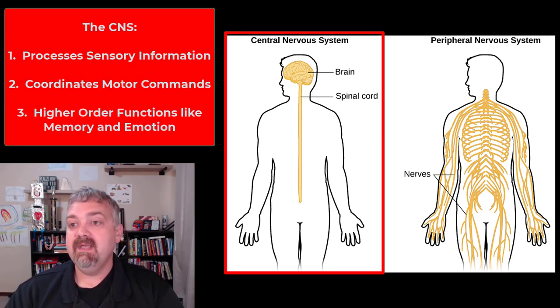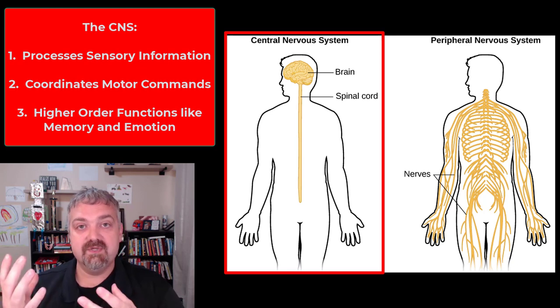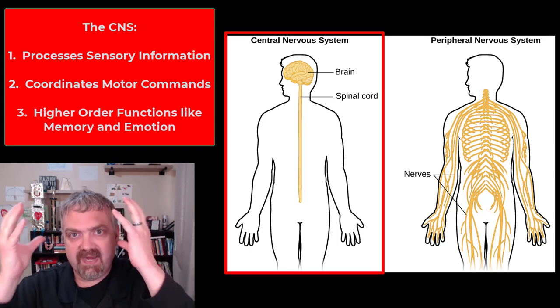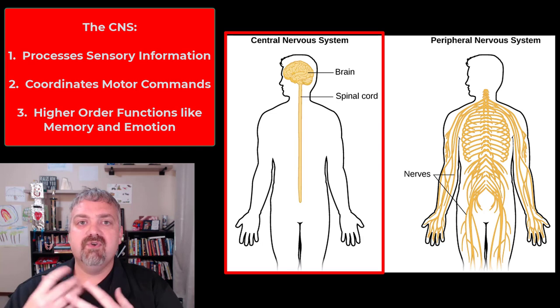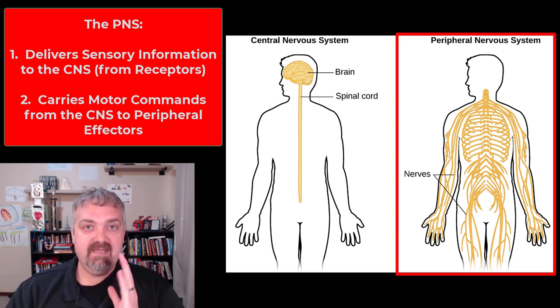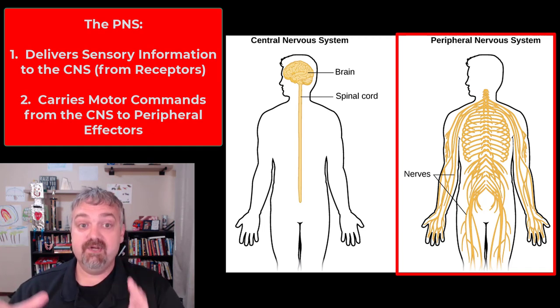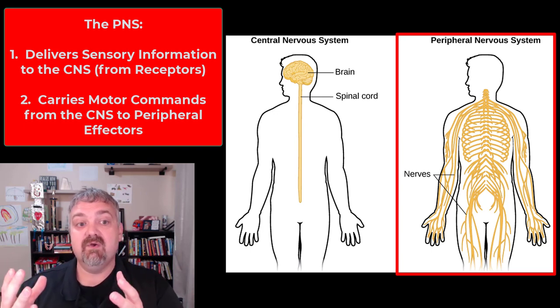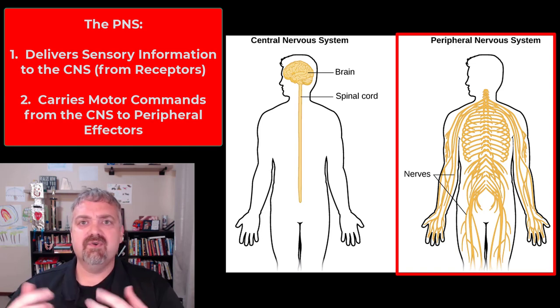The central nervous system's primary job is to process sensory data that travels towards the brain and spinal cord, whether that be a conscious activity or a reflex, and to coordinate motor commands that carry information away from the brain and spinal cord. And since we have this massive brain and frontal lobe, we have what are called higher order functions — memory, learning, intelligence, emotions. The peripheral nervous system is the transport mechanism, basically. It delivers sensory information from your fingers and toes towards the brain and spinal cord, and carries motor commands away from the brain and spinal cord.